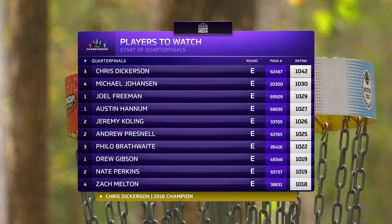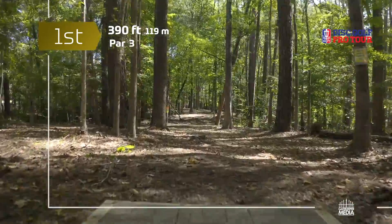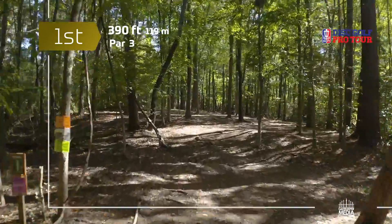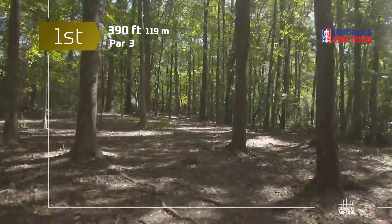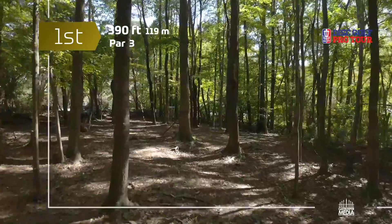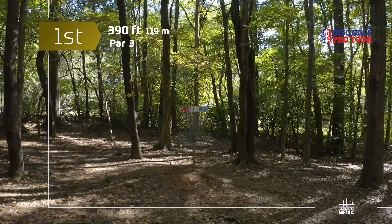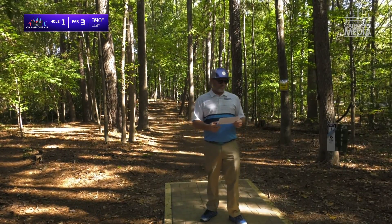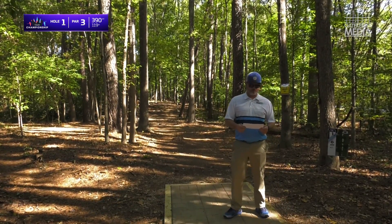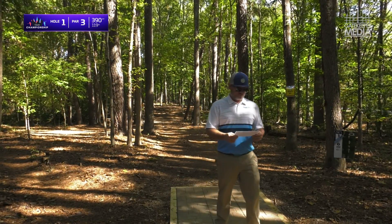Philo Brathwaite played very well out here, Michael Johansen one of the local favorites — all kinds of names you're going to want to know. Here's hole one: this hole sets up to show you exactly the kind of challenge this course brings. 390 feet, but finding a line requires dodging a whole lot of trees. It's a very low percent success rate to get it all the way up. Welcome to our 3 PM tee time of the quarterfinal round. Up first from Holland, Michigan, representing Discraft — please welcome Mr. Reed Frescura.